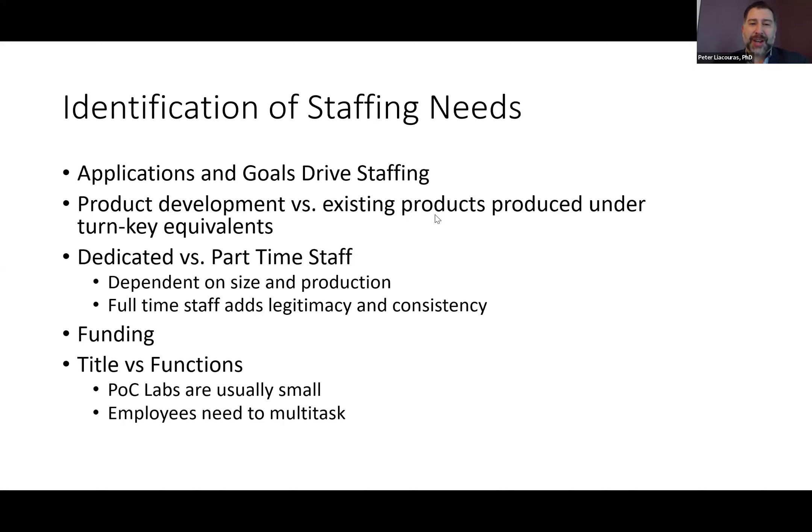All the jobs — the titles versus their functions — this is very interesting because you might have a job title that says director, but you're still going to be producing the models, doing the segmentation, the printing setup, and even the cleaning, because all these labs are small still at point of care. So you have to cross-train through several different tasks and processes in your facility.